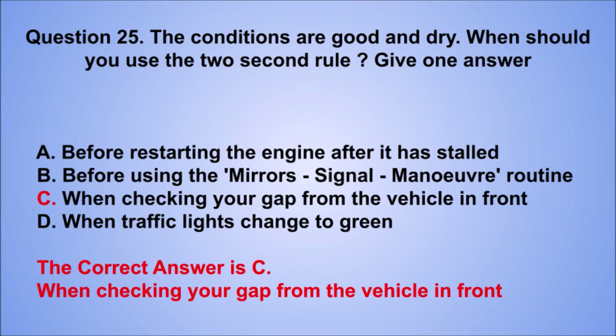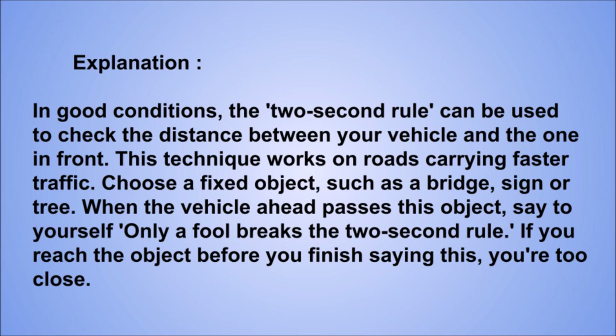Explanation: in good conditions, the two-second rule can be used to check the distance between your vehicle and the one in front. This technique works on roads carrying faster traffic. Choose a fixed object, such as a bridge, sign, or tree. When the vehicle ahead passes this object, say to yourself 'only a fool breaks the two-second rule.' If you reach the object before you finish saying this, you're too close.